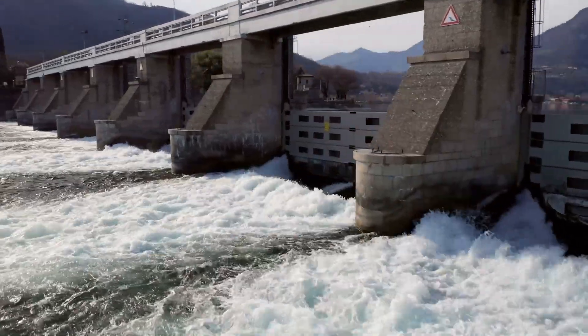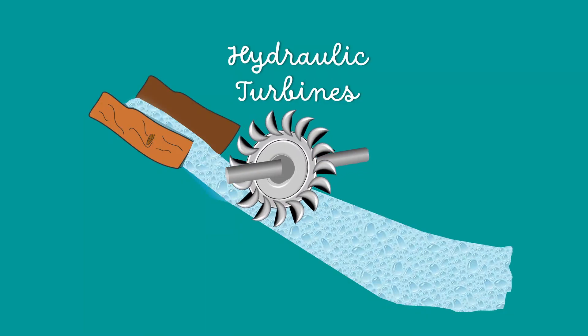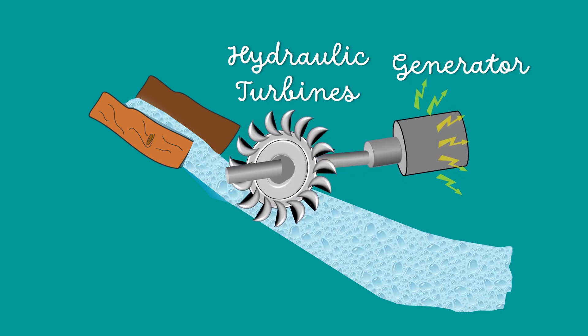Hydro power plants capture the energy of flowing water to generate electricity. They convert the energy of falling water into rotational mechanical energy and consequently to electrical energy using generators that are connected to the turbines.